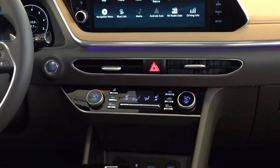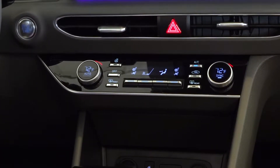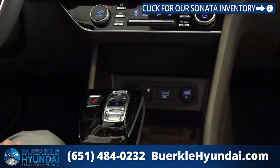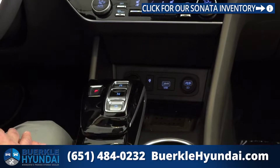You'll notice dual climate control, a heated steering wheel, and heated and ventilated seats. Going down from there, you'll find 12-volt charging and USB chargers, as well as a wireless charger for select smartphones.